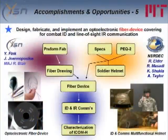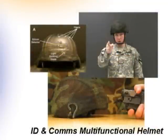Natick gave us the helmet and the specs they wanted. Rick Elder gave us his PEC 2 interrogator. On our side — meaning Yoel Fink — we did the preform, the fibers, and created a helmet that is also on display at our booth. We call it the ICOM-H: Identification Communication Multifunctional Helmet. Major Rex Blair was a student at the time, and he and the students made a movie of how this works. The helmet was also tested by SOCOM at Fort Devens.